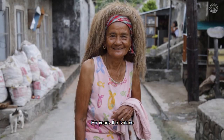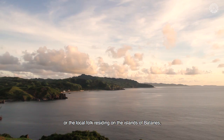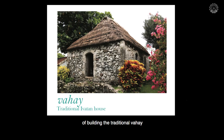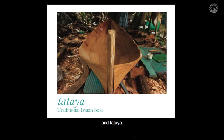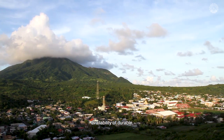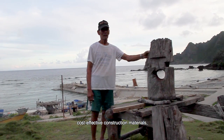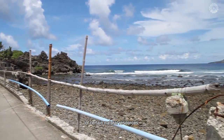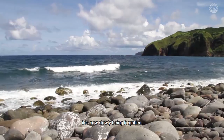For years, the Ibatans, or the local folk residing on the islands of Batanes, have long held on to their custom of building the traditional vahay and tataya. But with the advent of modern infrastructure development, availability of durable, cost-effective construction materials, and national laws prohibiting the use of certain natural resources, it is now slowly being forgotten.